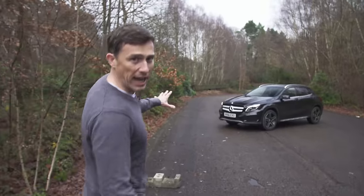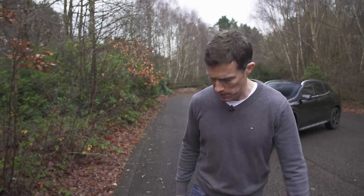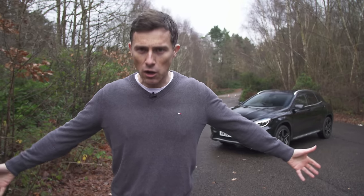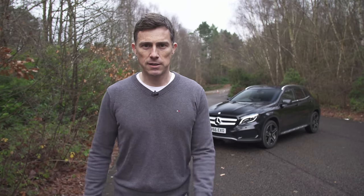This is the Mercedes GLA and it's effectively a Mercedes A-Class which has been jacked up by just over two inches. That may not sound like much, but if I jack myself up by over two inches I'm now nicely over six foot tall and therefore infinitely more desirable, so I should get a lot more likes on the dating websites.